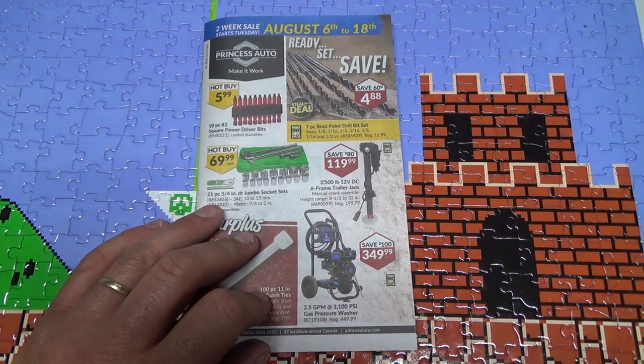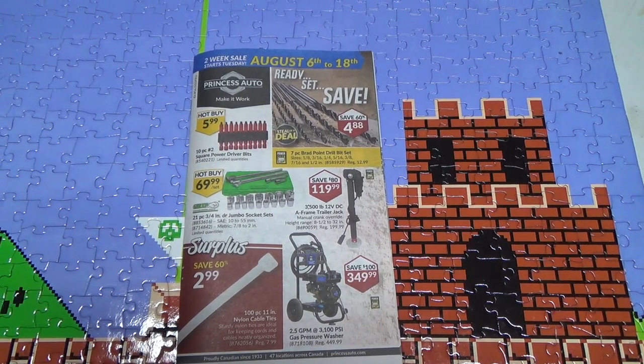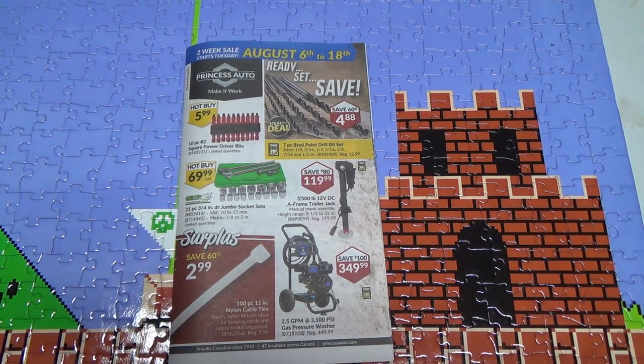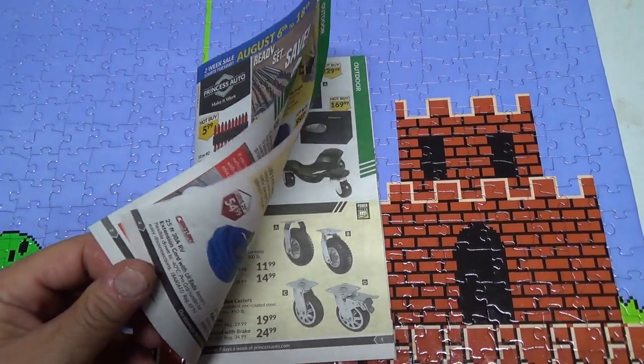21-piece 3/4 inch jumbo socket set — that's a pretty good price. 10 millimeter to 55 millimeter and 7/8 to 2 inch. I don't usually do huge stuff like that, so I don't really need that.